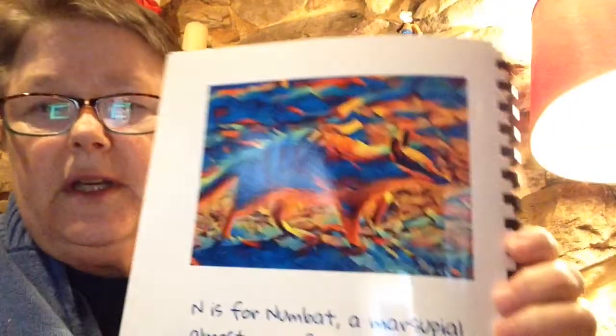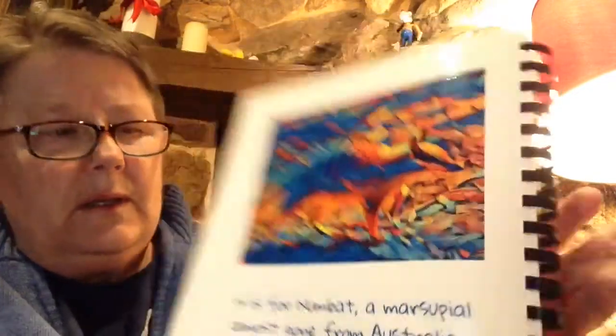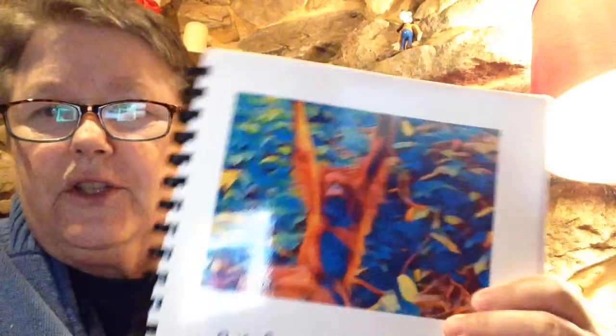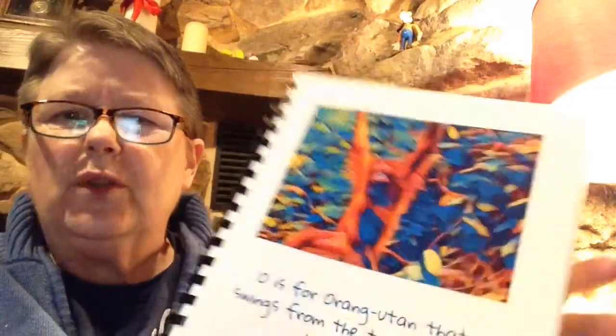N is for numbat, a marsupial almost gone from the Australian lands. Out in Australia, the numbat. O is for orangutan, that swings from the trees deep in the jungle. I bet your mom and dad have seen an orangutan. They sort of look like a monkey, a little bit like a gorilla — somewhere in between.